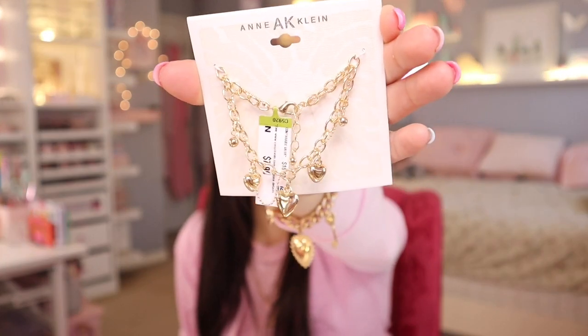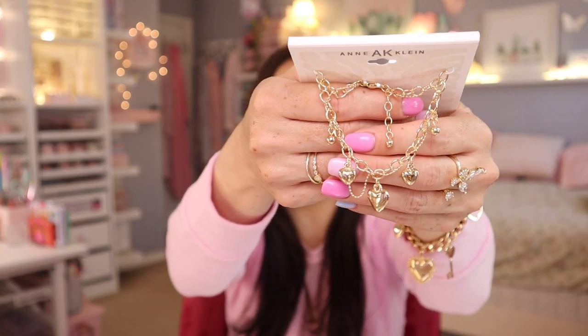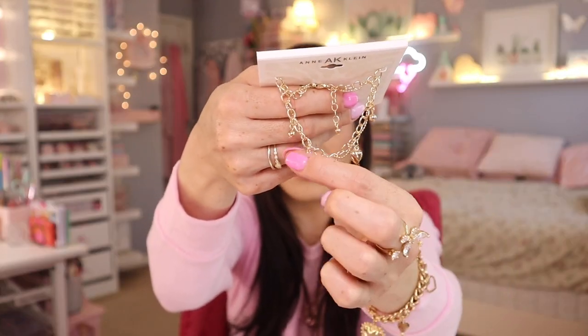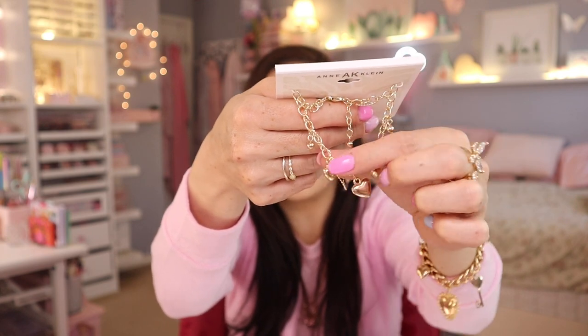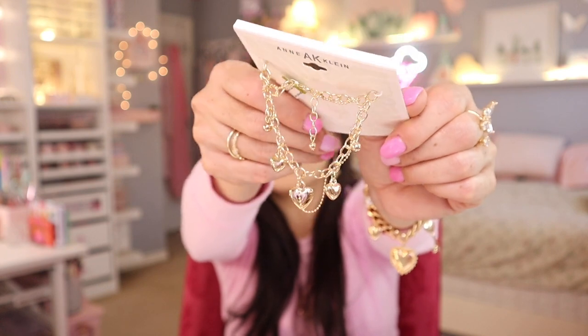Now we're moving on to jewelry. If you are new here, I love to collect Juicy Couture jewelry. I found more new products! Let me get the one that's not Juicy Couture out of the way first — I just fell in love with it when I saw it. This is from the brand Ann Klein for $7.99. Look at this bracelet — isn't it adorable? It has little puffed hearts, one main larger heart, very dainty adjustable chain, and a beautiful gold tone. It reminds me of Betsy Johnson or Juicy Couture style.